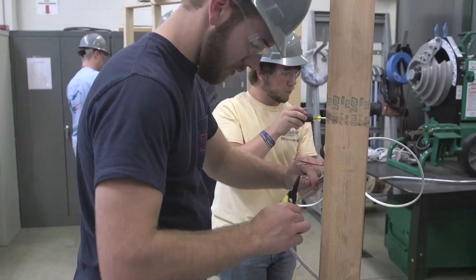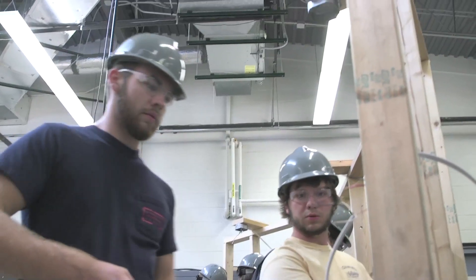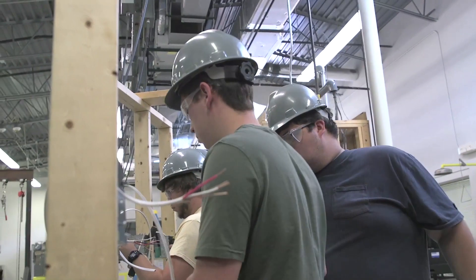The people at my job site treat me with a lot of respect, knowing that I'm going to school and also trying to work at the same time. They definitely try to teach me and help me out as much as they can, because they know they have several years of experience on me. They try to break it down and teach me the best they can, making sure I understand what I'm learning about in school and how it contributes to an actual job site.